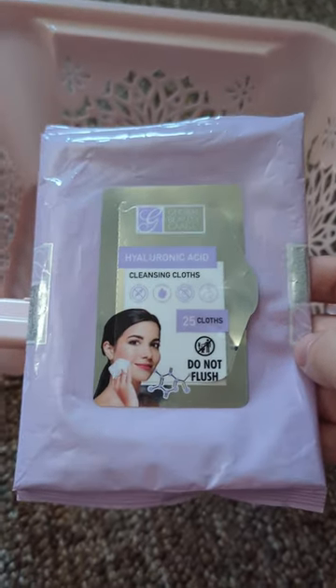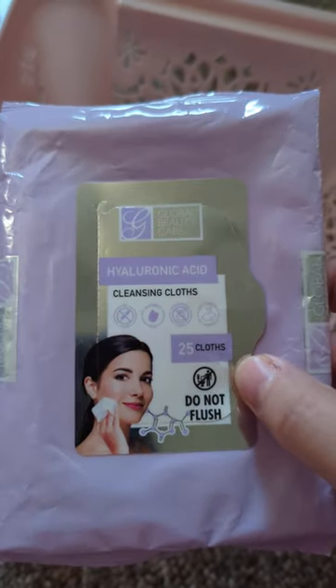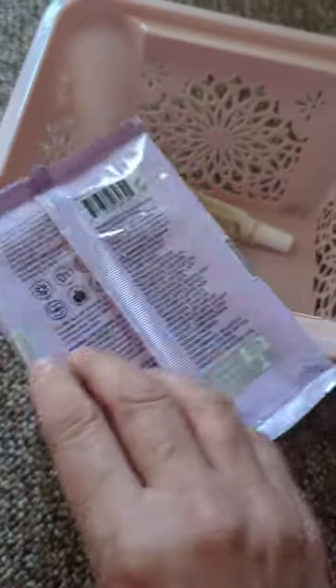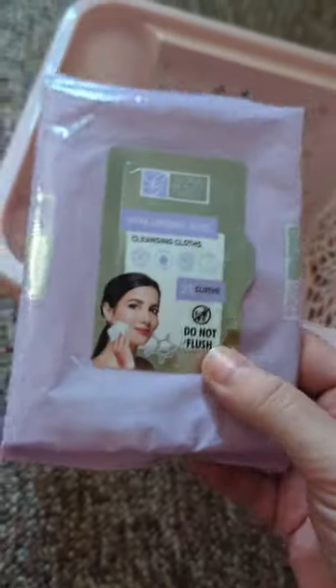The next thing here are some Hyaluronic Acid Cleansing Cloths by Global Beauty Care. I use these to remove my makeup whenever I do wear makeup, and I'm sure a lot of you guys have tried these already.